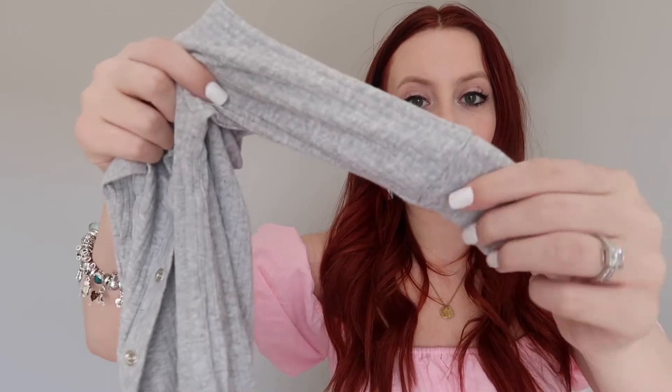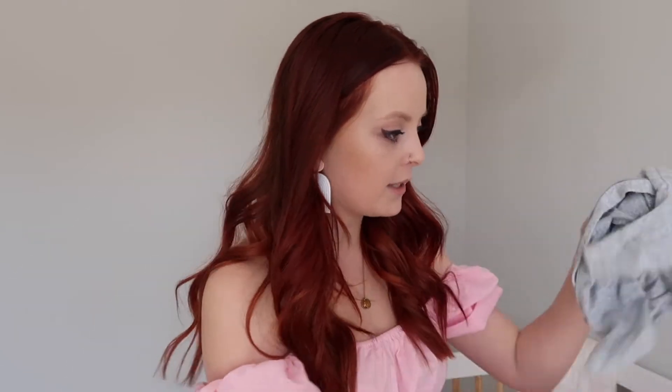I also have a button-up onesie in there — I'll probably never use it, it's a last-minute emergency backup. It has built-in hand mittens, which I love so much. Oliver likes to scratch the crap out of his face, and no matter how many times you file his nails, he still scratches. So built-in mittens are great because I know they won't fall off.